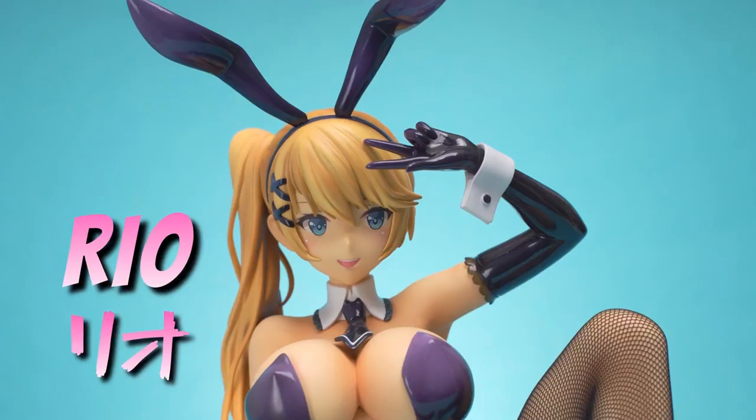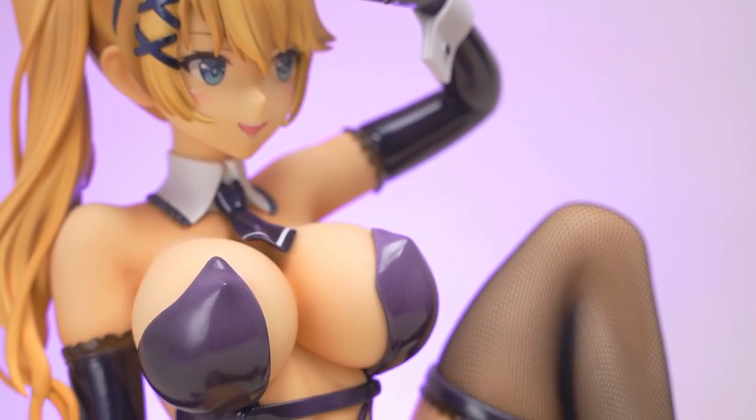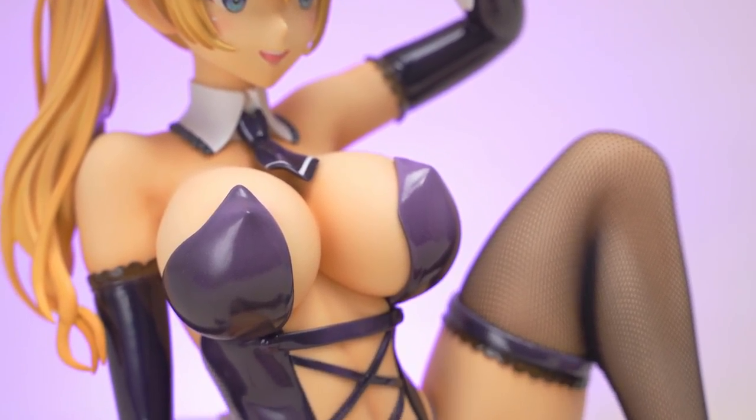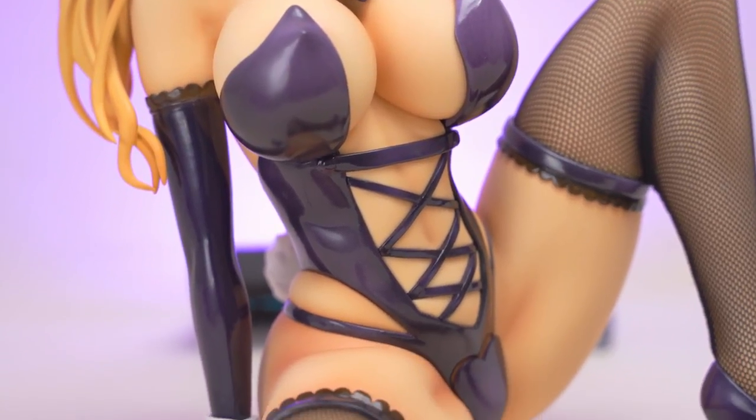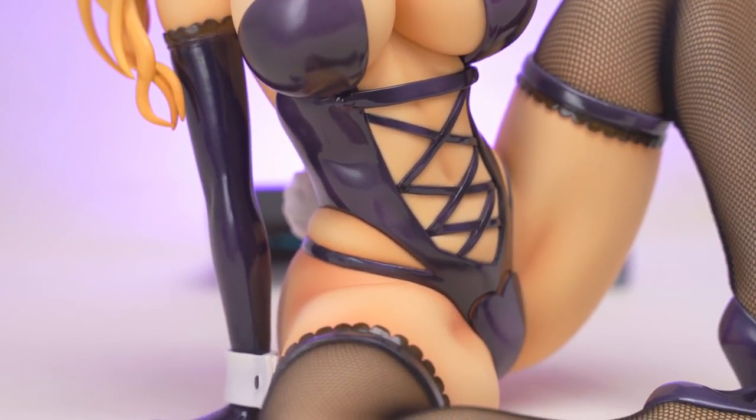She's made in 1/4 scale and is around 25 centimeters in her sitting pose. If she looks familiar, it might be because she's based on an illustration by Mataro, who has a distinctive art style.